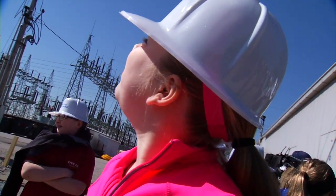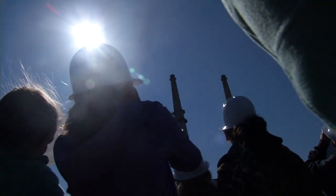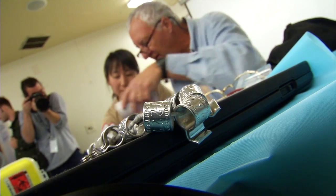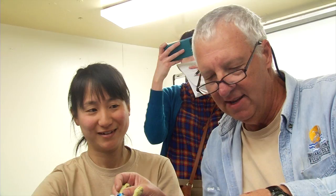I would honestly love to be up there. Maybe I'll get a job here. We try to put identification leg bands on them so we can track their movements, their age, and where they end up. And then we try each year to identify the adults at each nest box.